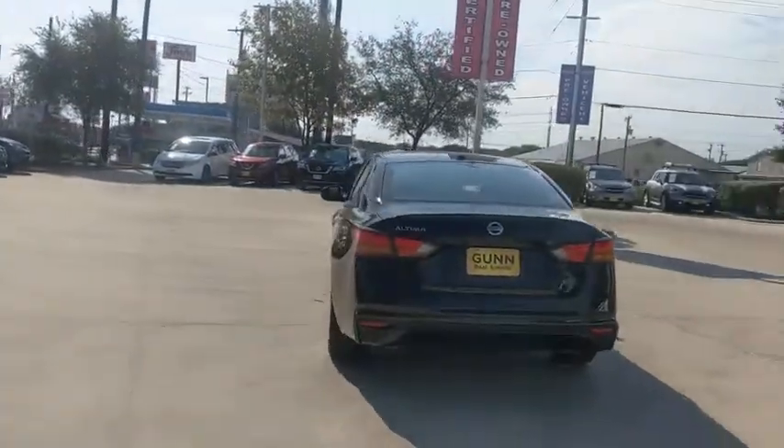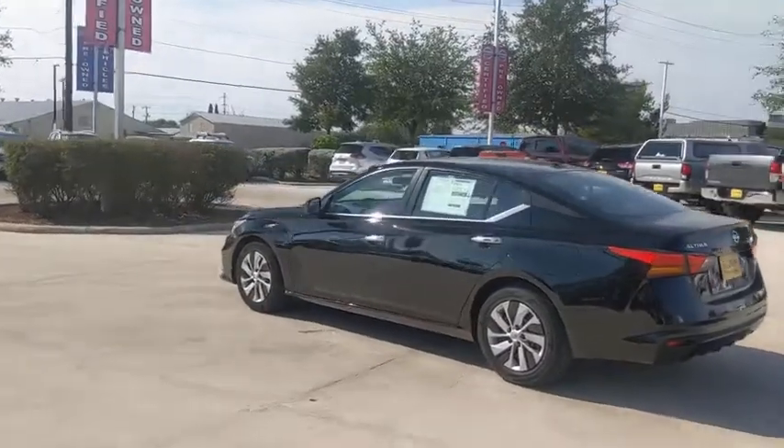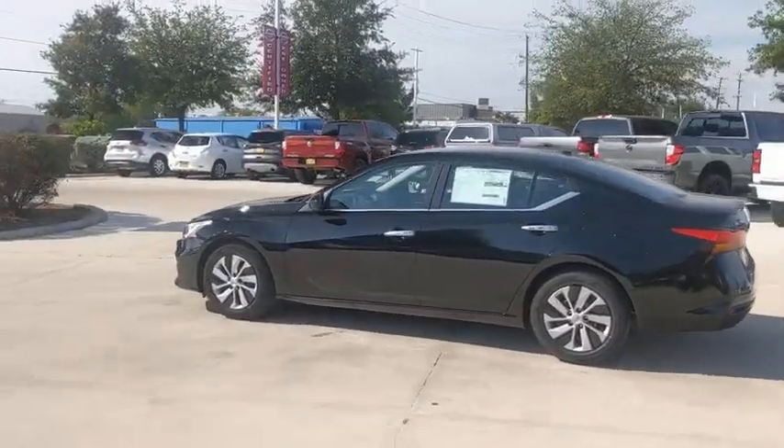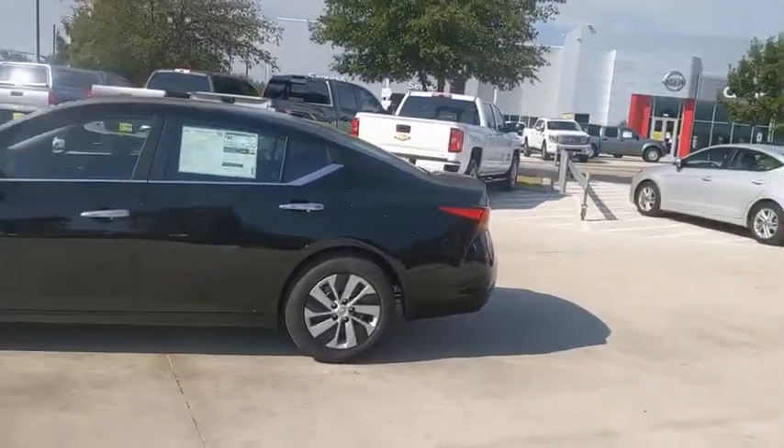Combine that with the powerful engine, six standard airbags, and over 5,000 quality and performance tests, and you'll see the Nissan Altima is made to drive and built to last. Here are some of this vehicle's great options.